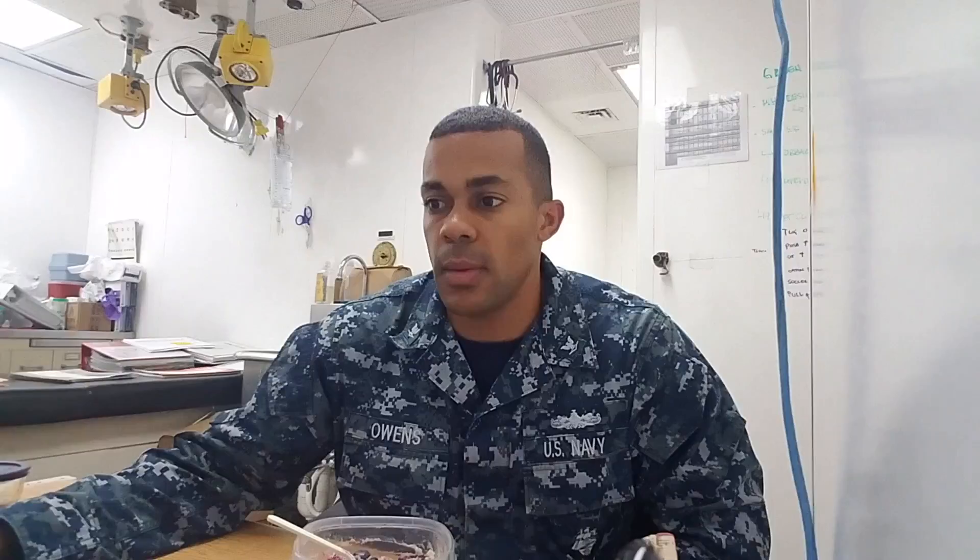The good thing about lunchtime is I like to take lunch early — about 10:30, before everyone else. Then when everyone else starts lunch, that's when you can get your admin stuff done or take a quick 30-minute to hour nap. After that, we usually have check-ins. When you check people in, you get their record, and we have a check-in package that we have to complete. That's pretty much what we do — life as a corpsman.